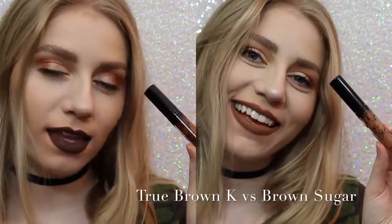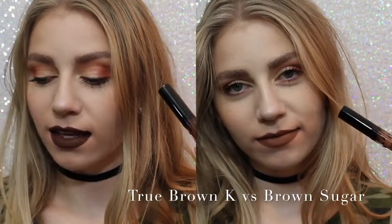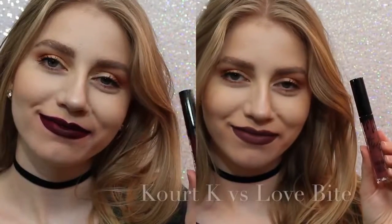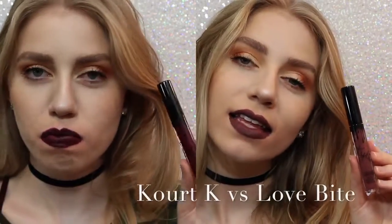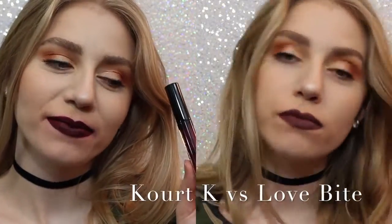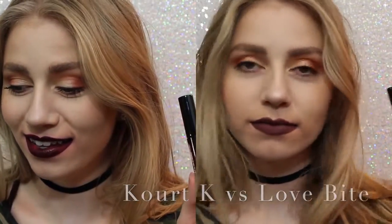Next, True Brown vs. Brown Sugar. There was a lot of confusion with this shade when it came out. True Brown is a lot darker than Brown Sugar, and a lot more chocolatey. And lastly, Quark K vs. Love Bite. Obviously, I would choose Love Bite over Quark K, because Quark K has some serious splotchiness issues. So, that's that.